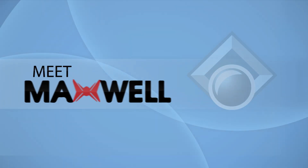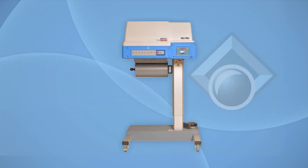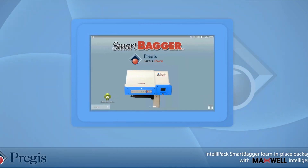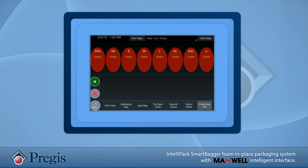You are invited to meet Maxwell, SmartBagger's new intelligent interface from Intellipack. Maxwell is the newest smart feature available on the SmartBagger Foam & Bag machine.